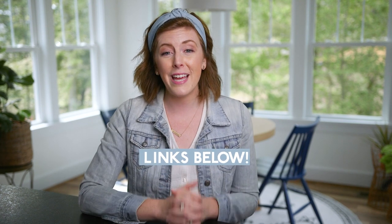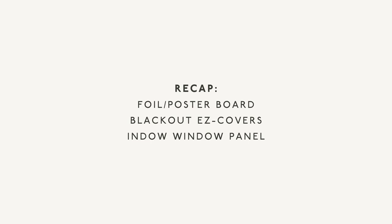You can check our links below — it's simply a referral link, and all of these are referral links, which means we get a little kickback from what you purchase. Let me recap before sharing the bonus fourth option: you can use foil, cardboard, black poster board, or black trash bags — super easy, super cheap. The second option is Blackout EZ Covers — great company, easy to install, lower price point. The third option is IndoWindow, a great solution for the long haul that you'll need to invest in to outfit your entire child's room, but it's so worth it.